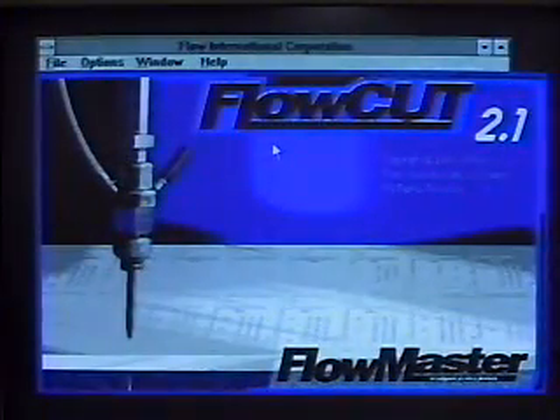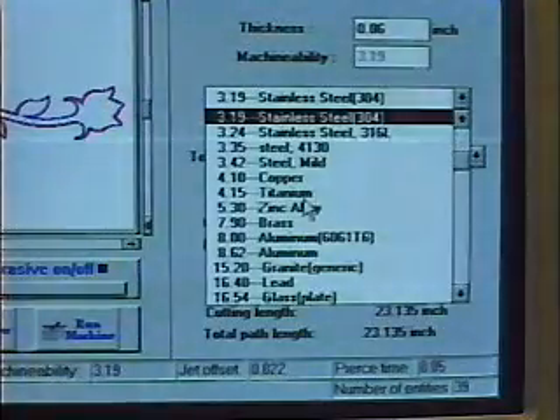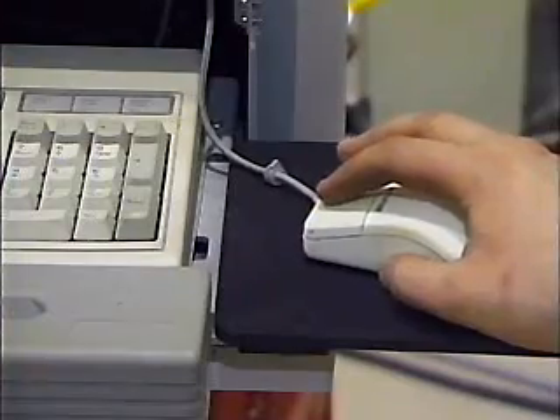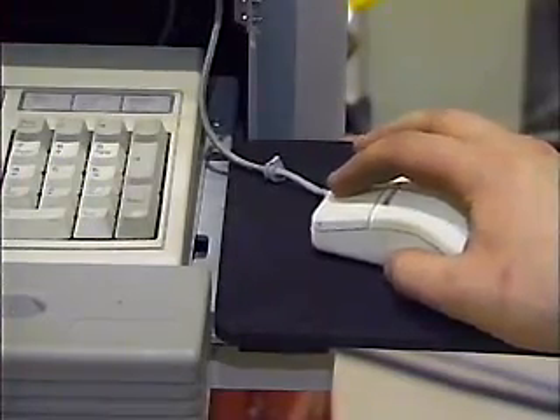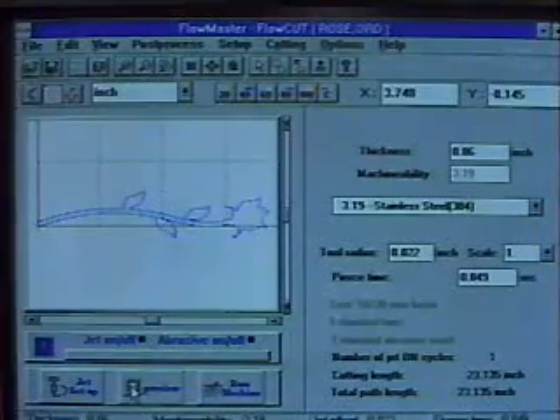Lightweight abrasive water jets are controlled with advanced motion systems, so your productivity goes up because there are no costly and time-consuming tooling changes. Changes in the cutting path are easily made in minutes by clicking a mouse or typing on a keyboard. And Flow's precision control systems are the simplest on the market.